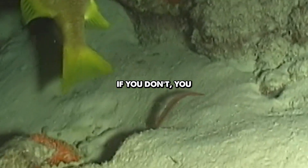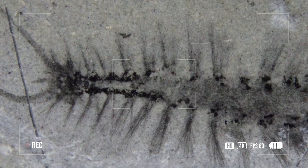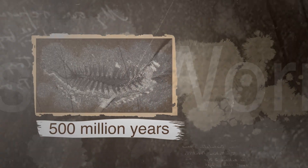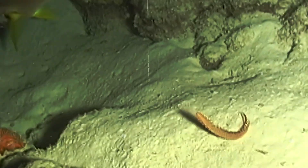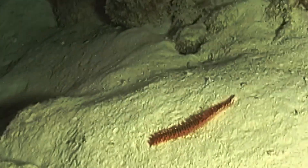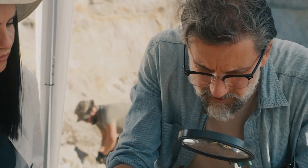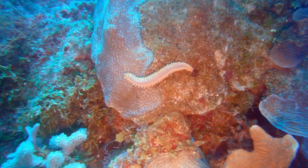8. Bristle Worms. Bristle worms, also known as polychaetes, are an ancient class of segmented marine worms found in Canadian fossil sites like the Burgess Shale. Some of these fossils date back over 500 million years. One notable example is Canadia spinosa, a small worm characterized by its numerous bristled appendages called parapodia, which it used to move along the sea floor. Fossils show these worms played an important role in their ecosystems by burrowing through sediment and feeding on organic matter. The discovery of complex networks of fossilized burrows has revealed that ancient seafloor communities were much more active and thriving than previously believed.